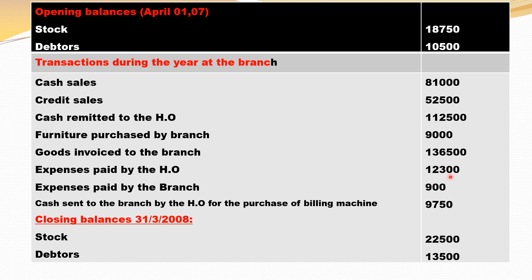Expenses paid by the head office — debit side. Expenses paid by the branch — debit side, because we debit all expenses and losses. Cash sent to the branch by head office for purchasing of a billing machine. So closing balance on 31st March: closing stock 22,500 and closing debtors 13,500 will come in credit side. Since closing debtors and opening debtors are given, there is no need to prepare the debtors account.